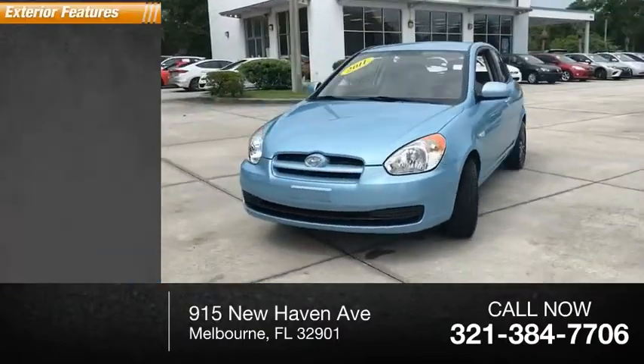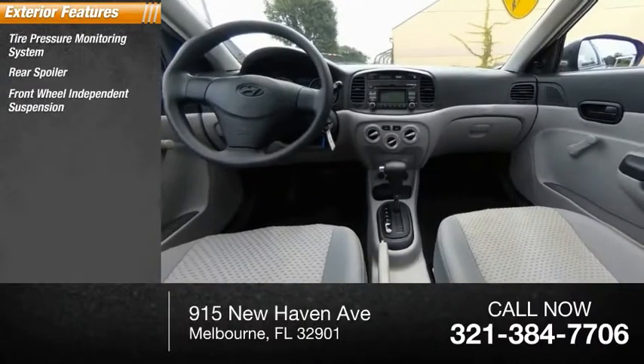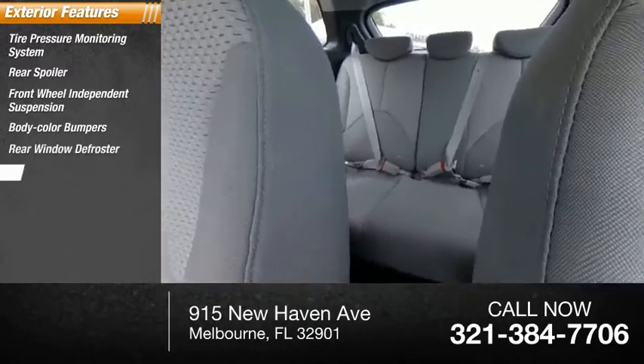Here are some of this vehicle's great options: tire pressure monitoring system, rear spoiler, front-wheel independent suspension, body color bumpers, rear window defroster, rear window wiper.